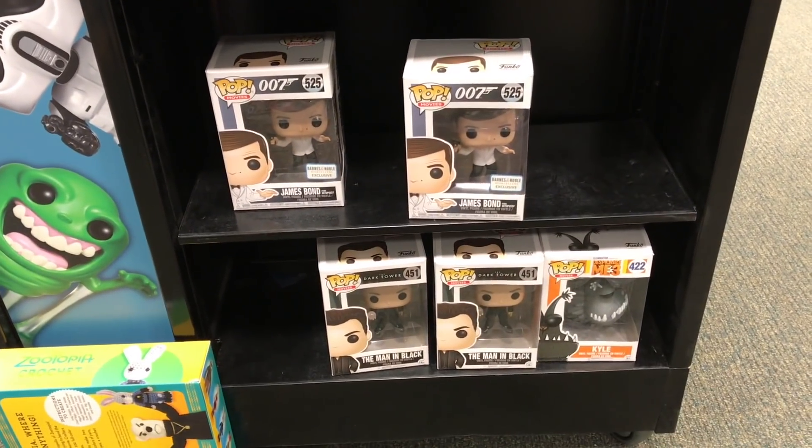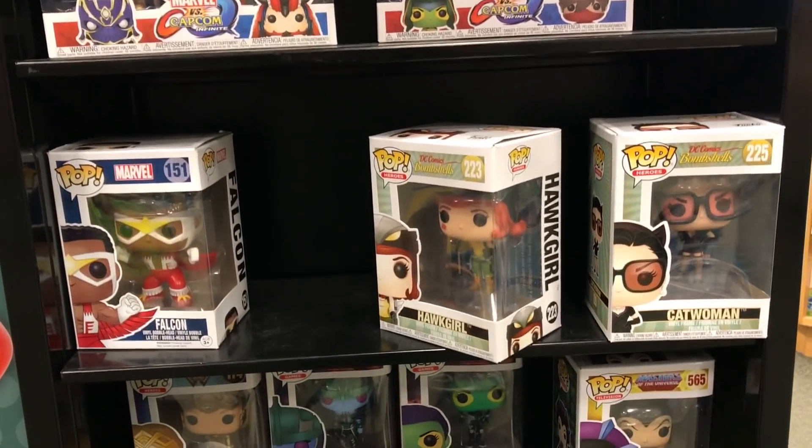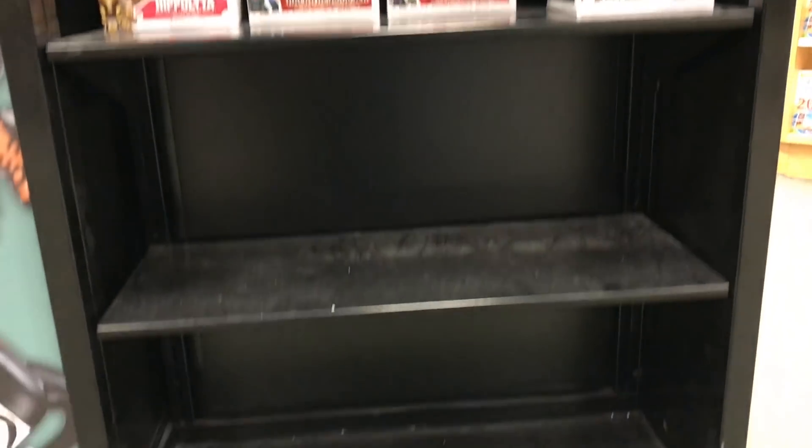It looks really dry over here — looks like they haven't restocked in a long time. They have these two packs right here, go down the shelf. They have these two packs right here, they have three pops, four pops, and there's nothing on these bottom two shelves. Nothing. So let's go over to the last side and check that out.